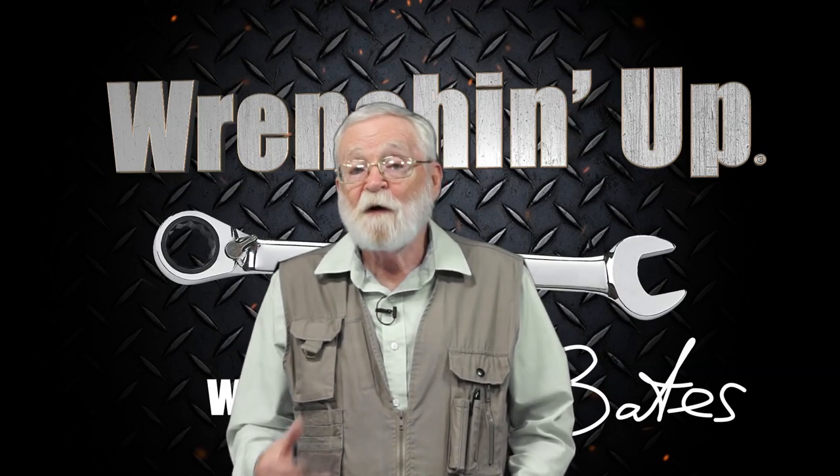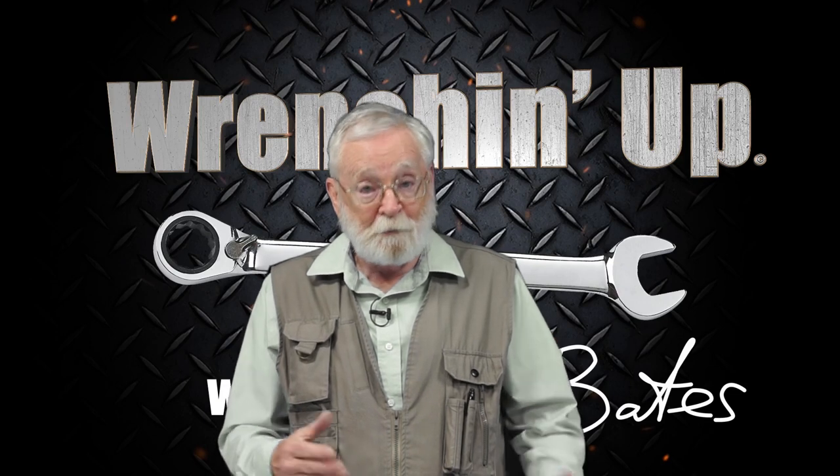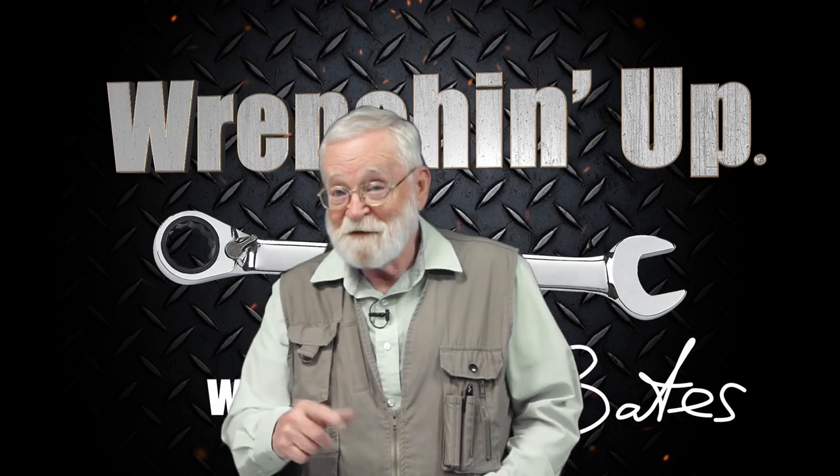Battery registration, or battery coding as it's sometimes called, is a part of many newer vehicle battery replacement procedures today. My friend Chad Schnitz has come by to show us just how to do it, and that's coming right up.